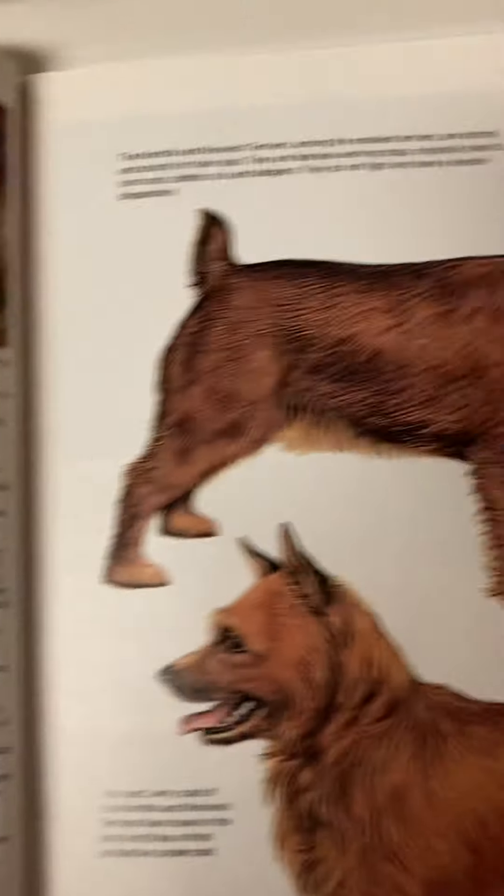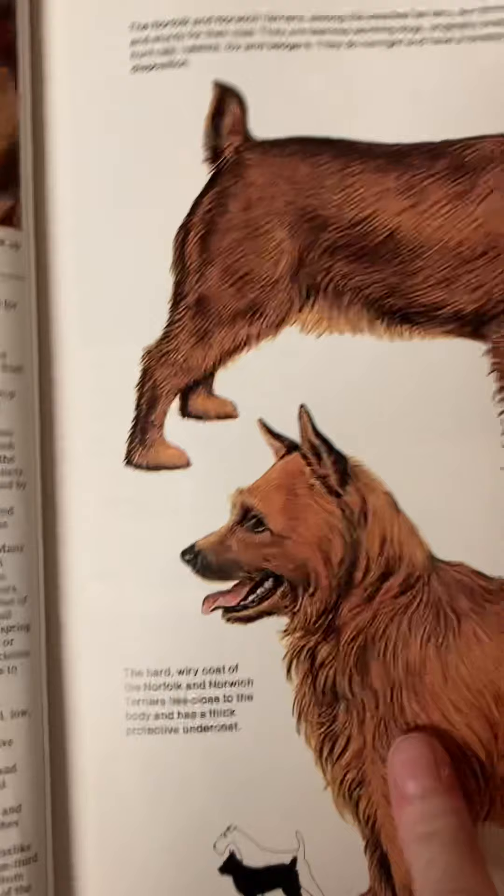All right. Norfolk Terrier. This one's the Norfolk Terrier. This one's the Norwich Terrier.